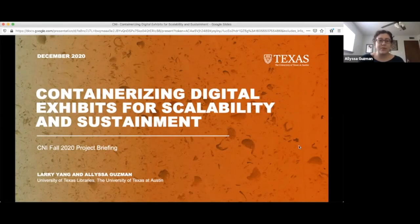Hello, and welcome to our CNI Fall 2020 Project Briefing. My name is Alyssa Guzman, and I am the Digital Scholarship Librarian at the University of Texas Libraries. I'm here with my colleague Larry Yang, Principal Software Engineer. We're going to be talking today about our project to containerize our digital exhibits for scalability and sustainment.